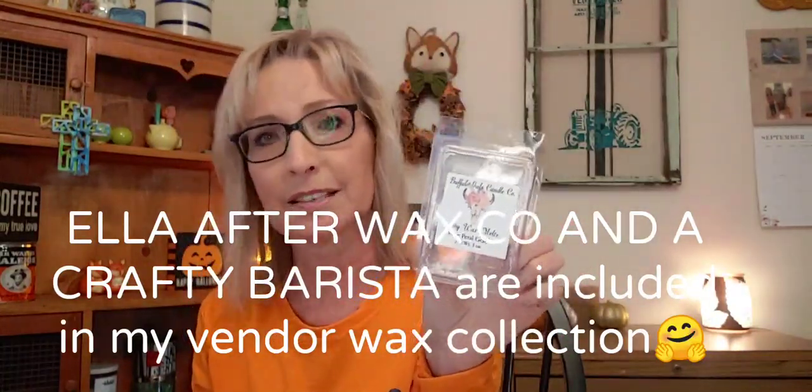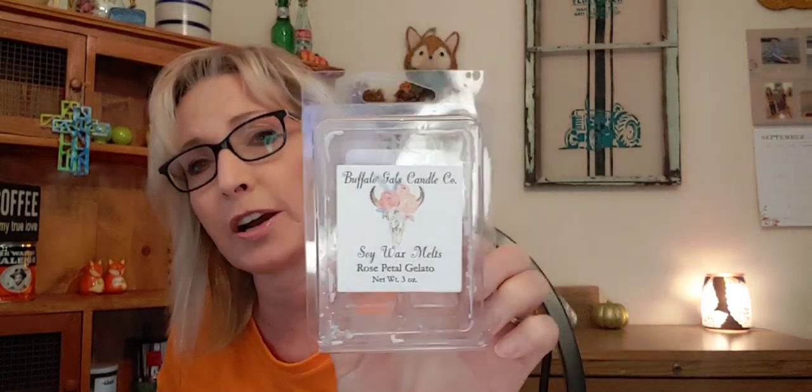Now this one was a powerhouse — probably out of the whole two months I warmed wax, this one was the strongest. Strength and throw: a 10 out of 10. Scent appeal to me though was about a 6 — it was a really sharp rose, it almost had kind of a greenery note to it. I like rose, but this one was a really heavy-duty rose. This was gifted to me by my daughter Rachel, and I'm interested in trying some of their other scents — if their Rose Gelato is so strong, I wonder how their others are.